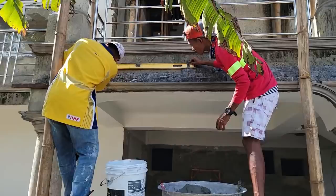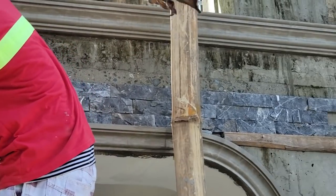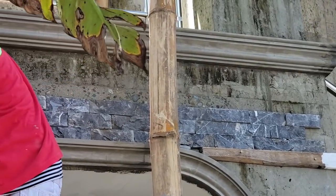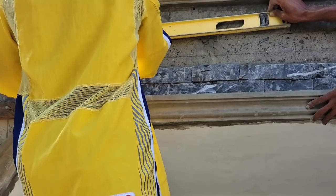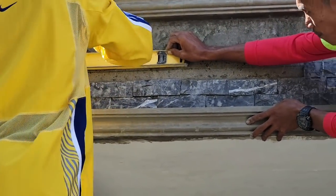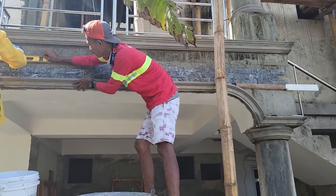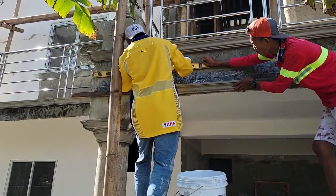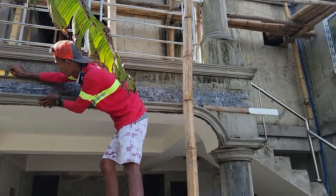Boy, that is just going to look beautiful right here on the front. Y'all tell me what you think — but I like it personally, and I guess that's what matters.